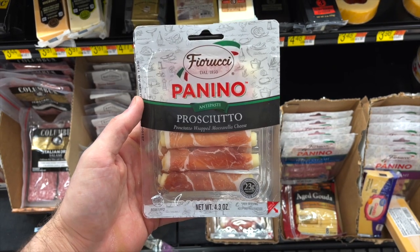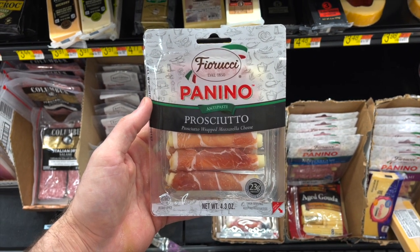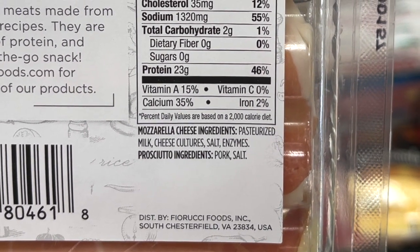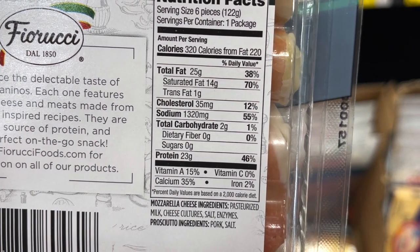If you love snacking on meats and cheeses, these Prosciutto Paninos by Ferrucci are a fantastic clean keto Walmart option. There are minimal ingredients — basically just milk, salt, and pork. The carb count is just two grams of carbs for the entire package, which is six paninos, and that's just from naturally occurring sugars in the milk with no added sugars. The price is $4.98 for the six-pack at Walmart.